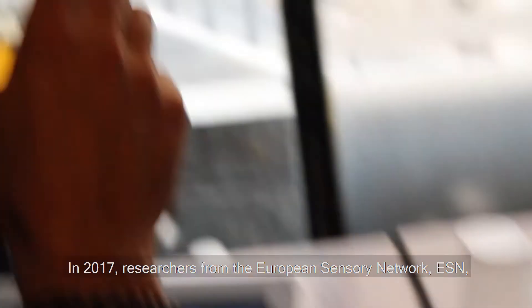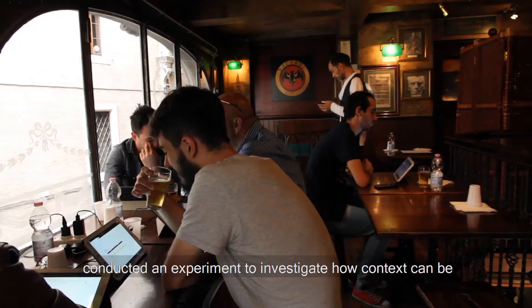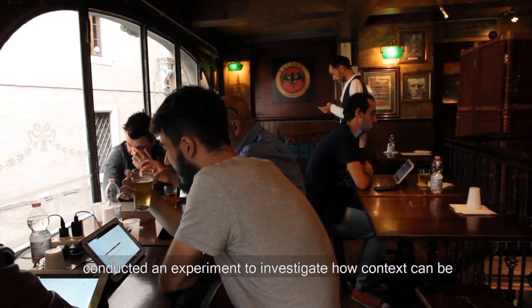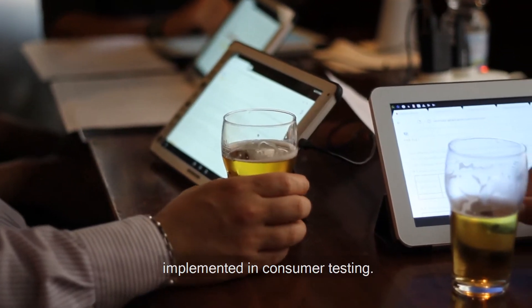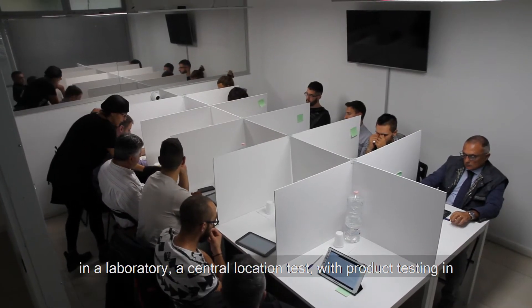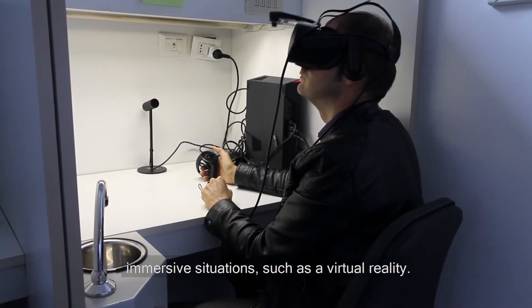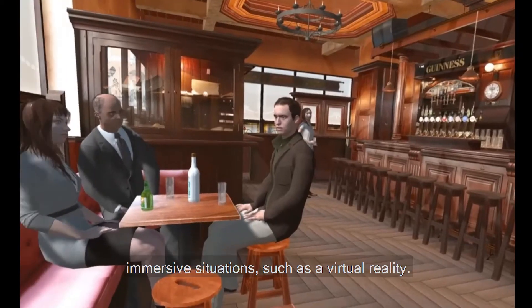In 2017, researchers from the European Sensory Network, ESN, conducted an experiment to investigate how context can be implemented in consumer testing. In this experiment, they compared traditional product testing in a laboratory — a central location test — with product testing in immersive situations, such as virtual reality.